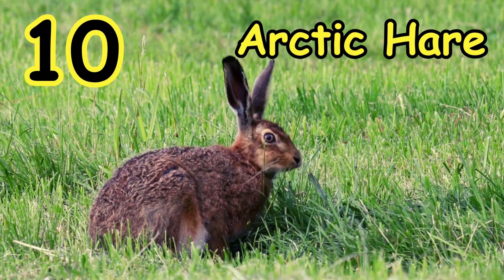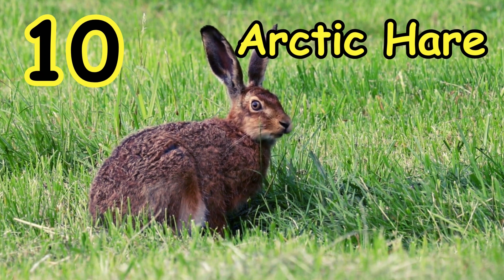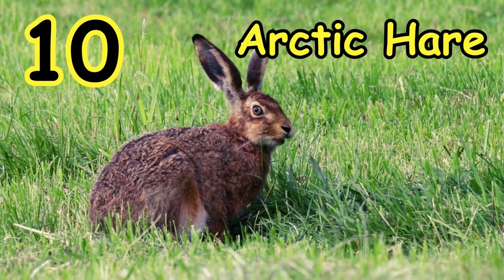On number 10 we have the Arctic Hare. This small brown colored animal changes its color according to season. Normally in the warmer or summer season, Arctic Hares are brown or gray in color. But as soon as winter starts, in the cold season, the Arctic Hare changes their color to white.